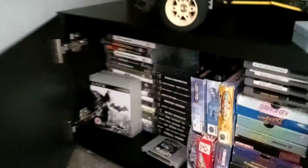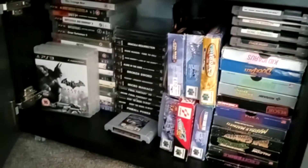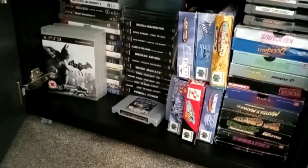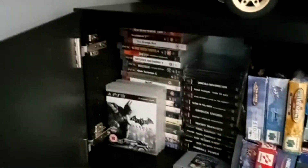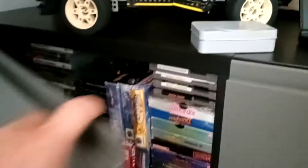And then just some more boxed games — I've got my NES collection there, an N64 collection, some PlayStation 1 games, some PlayStation 3 games, and I think there's another box behind that — might be a Wii box or something.